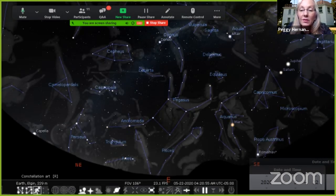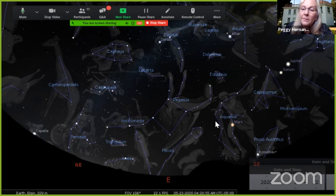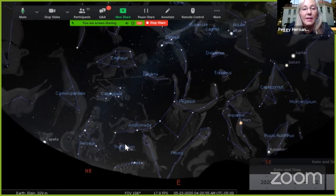Mars is also up tonight, sinking a little to the east each night. Adding in the lines and drawings — Mars is in Aquarius the Water Carrier, Saturn is in Capricornus, and Jupiter is very close to both Sagittarius and Capricornus, kind of right in between the two. Every day they're in a slightly different position in front of the stars, because these planets are in our solar system and they're moving. That's what we've got up in the sky tonight.